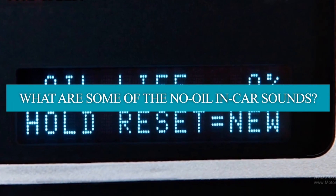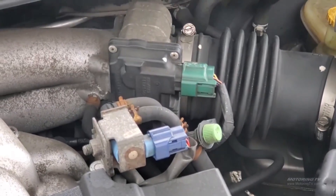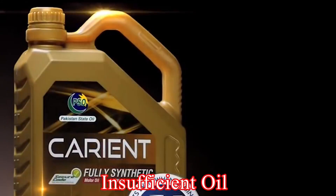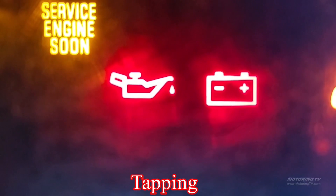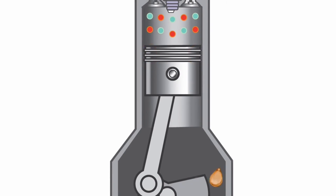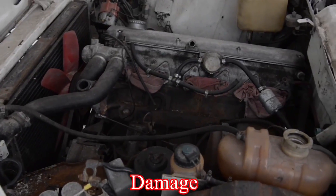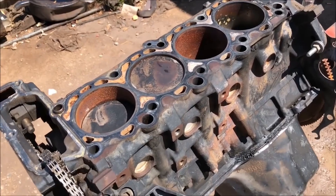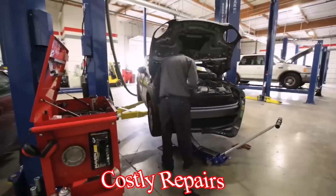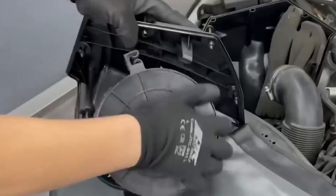What are some of the no-oil-in-car sounds? No-oil-in-car sounds typically refer to the unusual and distressing noises coming from the car engine due to insufficient oil. These sounds are noises like knocking, tapping, or grinding sounds, indicating metal components within the engine are rubbing against each other without the necessary oil barrier. Such noises are a critical warning sign, signaling that the engine is undergoing excessive wear or damage due to lack of oil. Ignoring these sounds can lead to severe engine damage, potentially necessitating costly repairs or even a complete engine replacement. Prompt attention and action upon hearing these noises are crucial to prevent further damage.